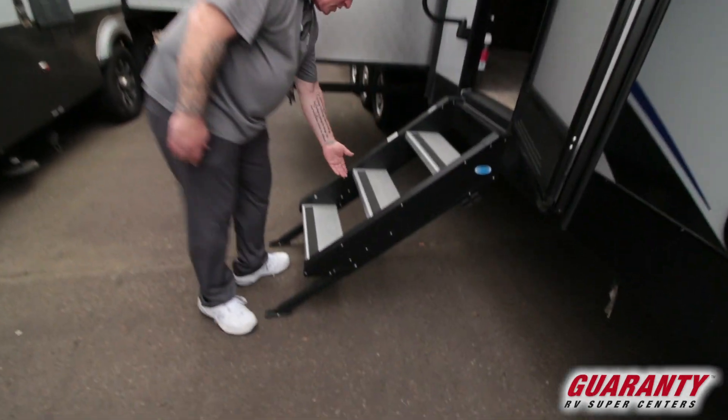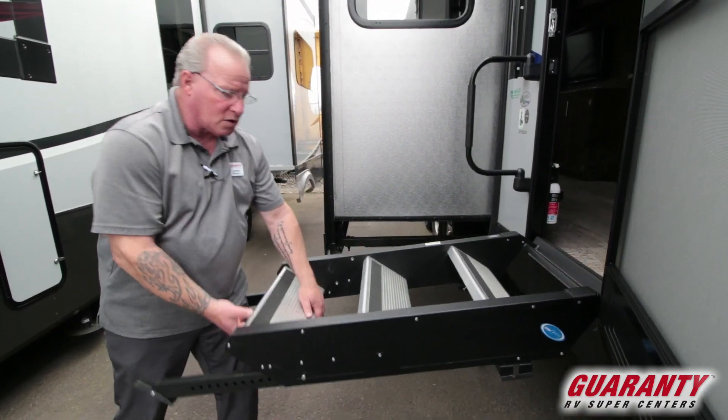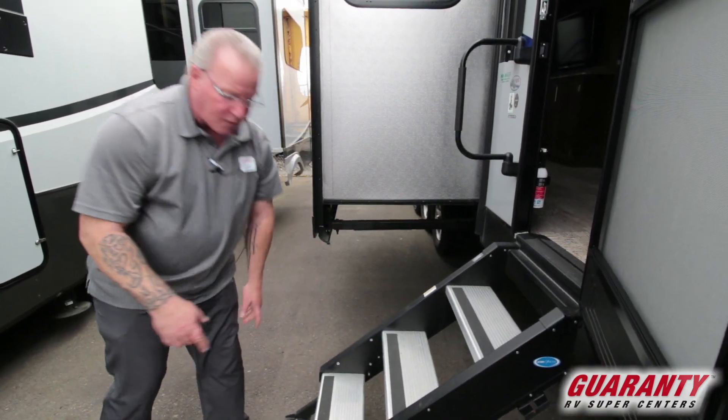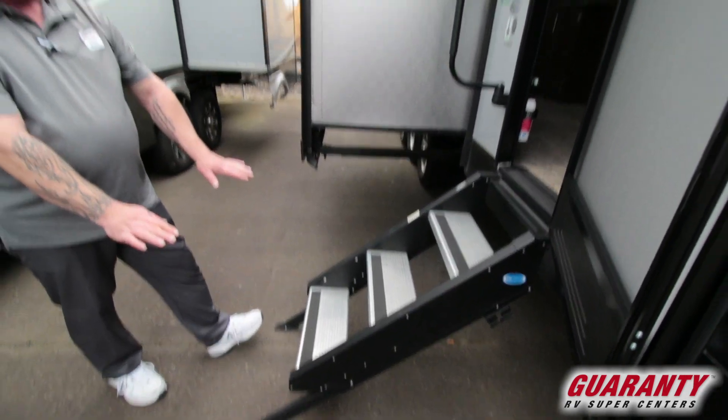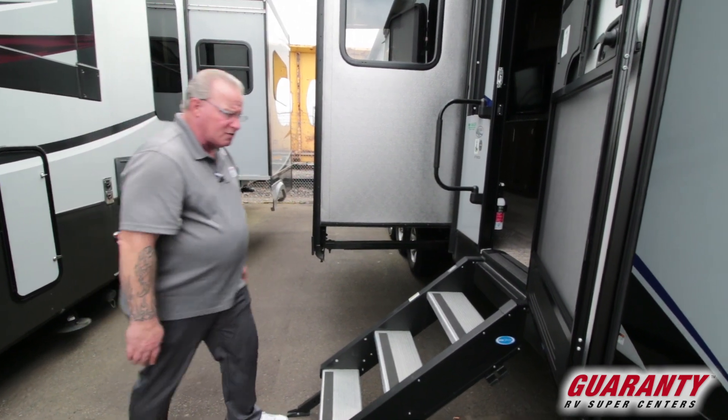Solid step, which is really nice — very easy to use. Lift the step up, put it inside the door, close the door, off you go. Same in reverse. It has adjustable legs, so if you are on unlevel surfaces, you can adjust one leg longer than the other so the stairs stay level.